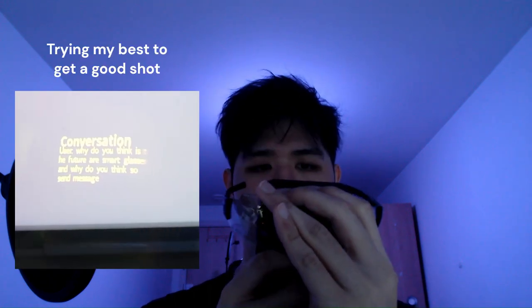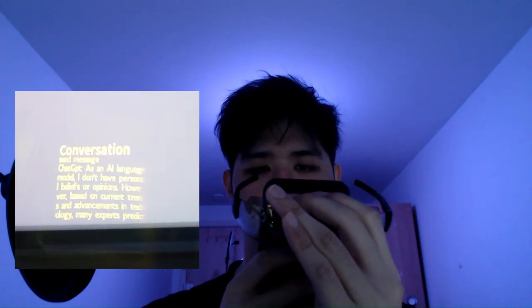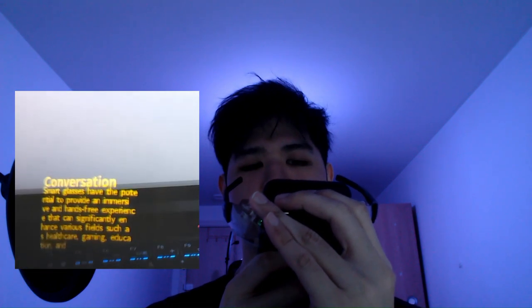I just came back home and wanted to showcase more about what the AR display looks like inside the glasses while using the app. Let's try having some conversations with ChatGPT on our glasses. Hey computer, conversation. Tell me what is the future of smart glasses and why you think so. As you can see, it's going through a bunch of different text screens because the answer from ChatGPT is quite long — it's chunking up the replies into small chunks and displaying them screen by screen.